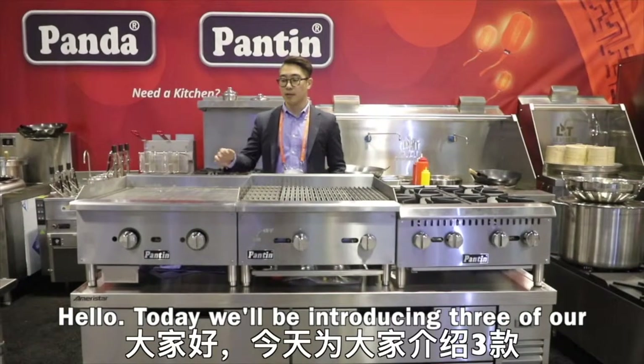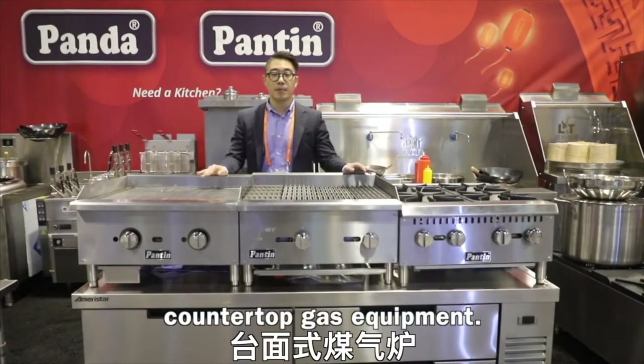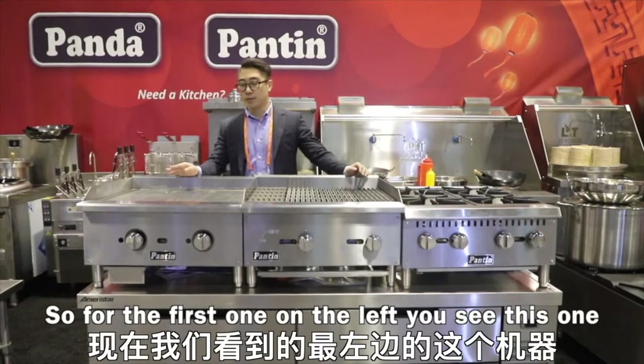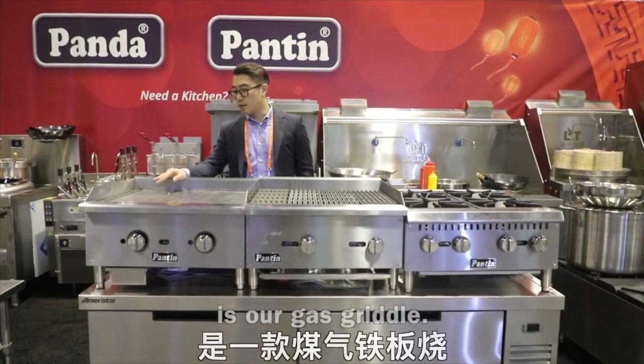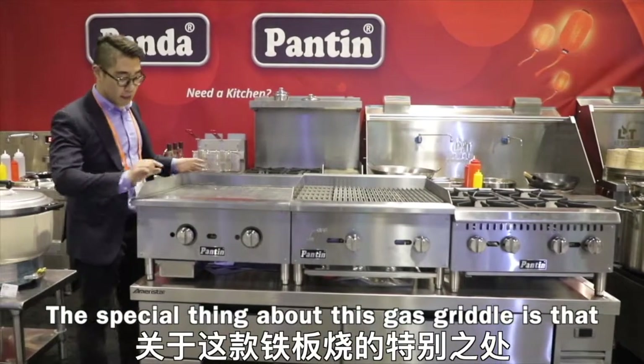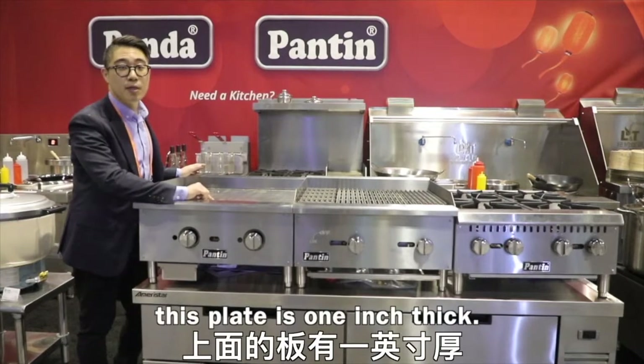Hello, today we will be introducing three of our countertop gas equipments. The first one on the left is our gas griddle. The special thing about this gas griddle is that this plate is one inch thick.